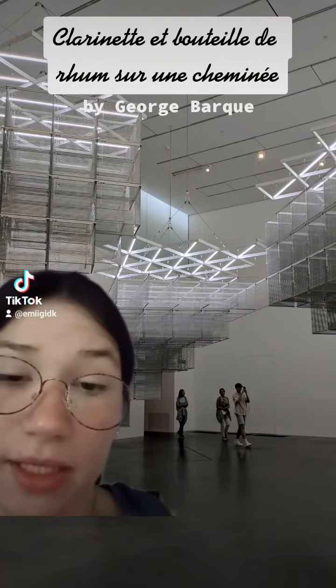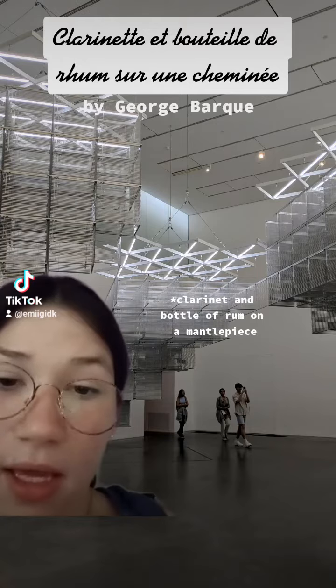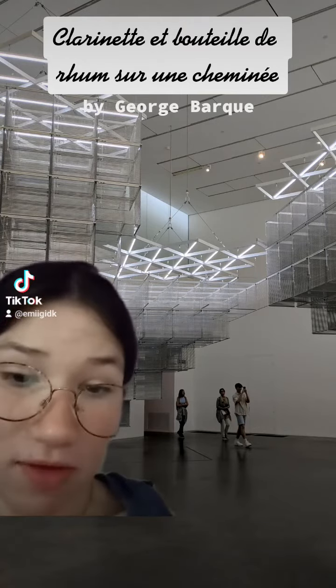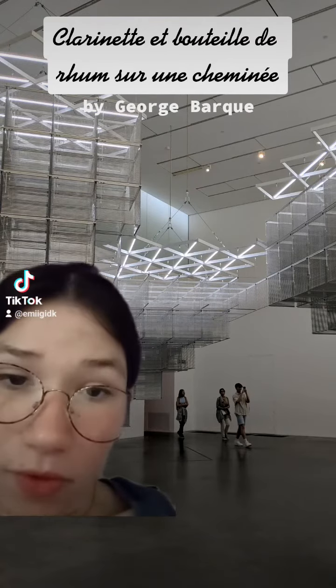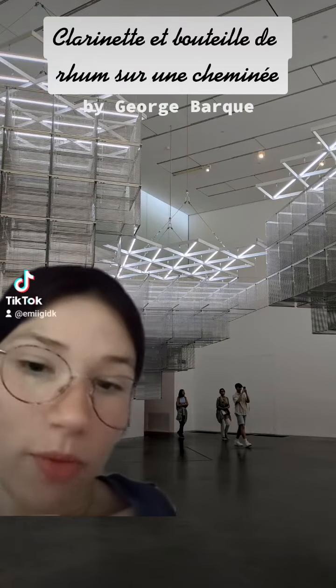This next piece is one that I found at the Tate Modern and it's called Clarinet and a Bottle on a Mantelpiece. It was made in 1911 in France by French painter Georges Braque. This is made of oil paints on canvas and it is a piece from the Cubism period.